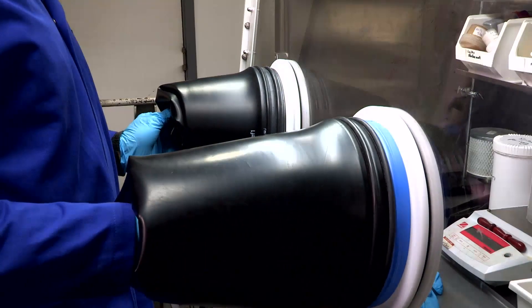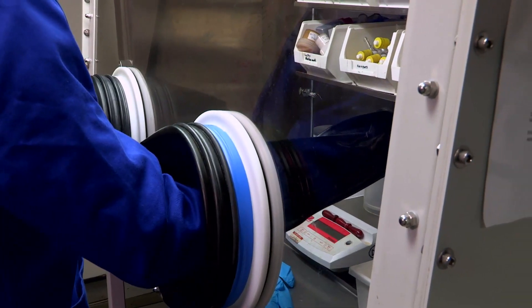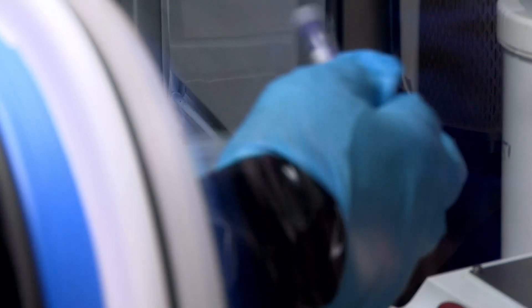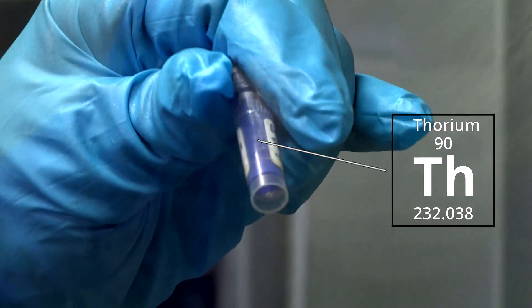If we understand how actinides bond, then we are in a position to better understand the chemistry of these metals and control that chemistry. And if we can use these techniques to understand how the metals bond into other things, then we can design those other things to actually do specific chemistry at the metal.